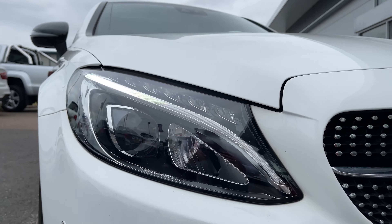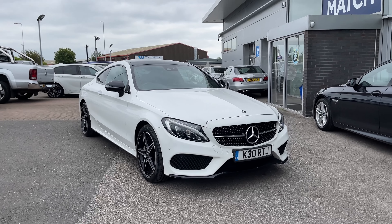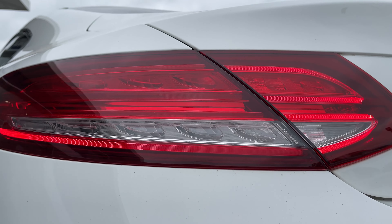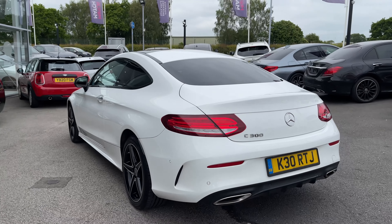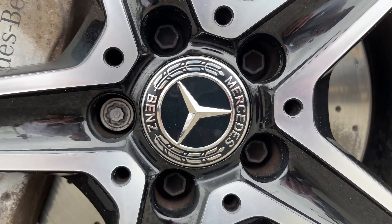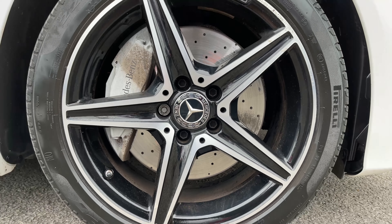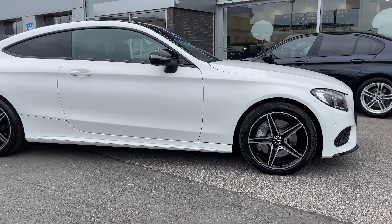At the front of the vehicle we have these LED high performance headlights with integrated LED daytime running lights. And at the rear of the vehicle we have these full LED taillights. The vehicle sits on 18-inch AMG 5-spoke alloy wheels painted titanium grey.